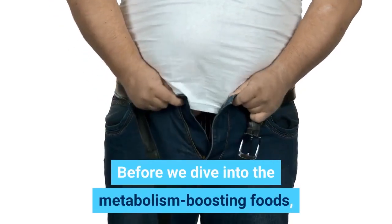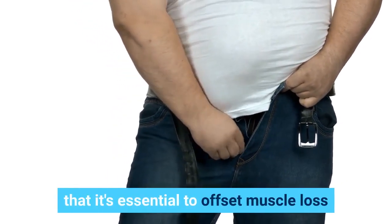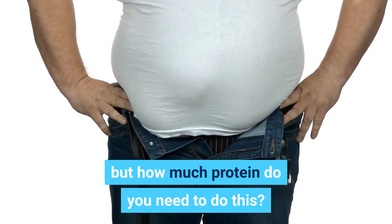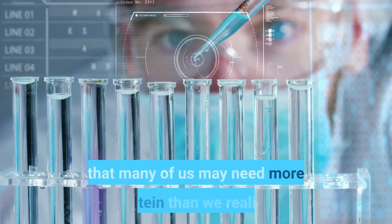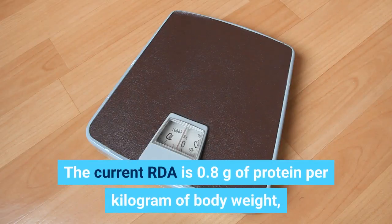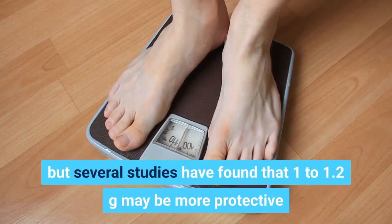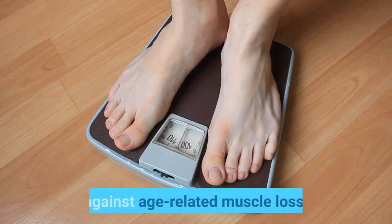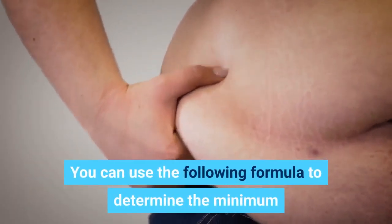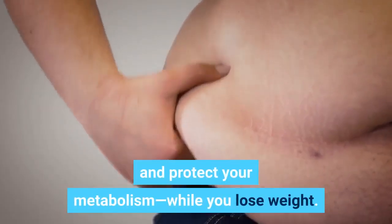Before we dive into the metabolism-boosting foods, it's important to remember that it's essential to offset muscle loss and protect your metabolism while you lose weight. But how much protein do you need to do this? New research suggests that many of us may need more protein than we realize. The current RDA is 0.8 grams of protein per kilogram of body weight, but several studies have found that 1 to 1.2 grams may be more protective against age-related muscle loss. You can use the following formula to determine the minimum amount of protein you should eat daily to offset muscle loss and protect your metabolism while you lose weight.